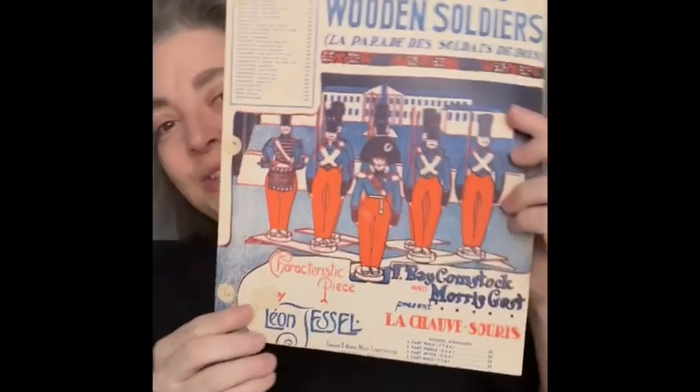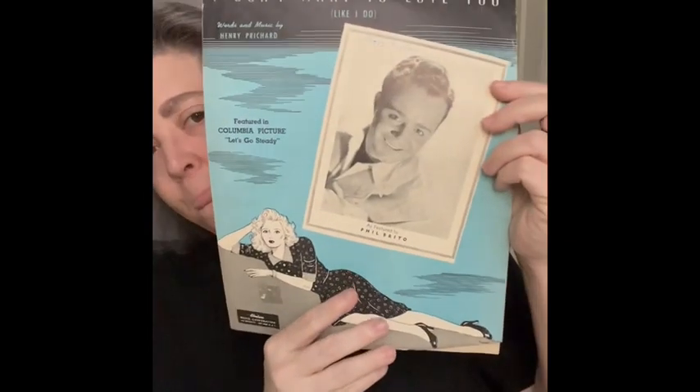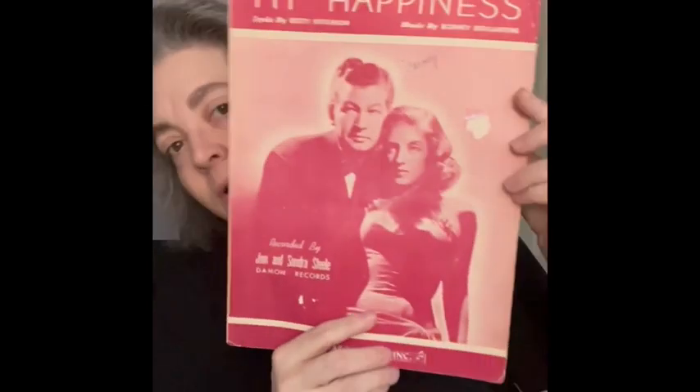'Parade of the Wooden Soldiers' — this would be so cool at Christmas! Then 'I Don't Want to Love You Like I Do' by Phil Britto — I liked her. And here's 'My Happiness,' recorded by John and Sondra Steel.